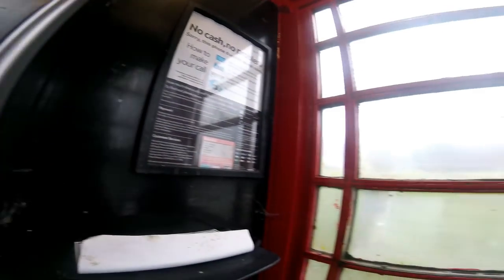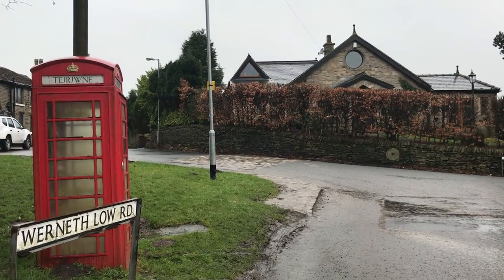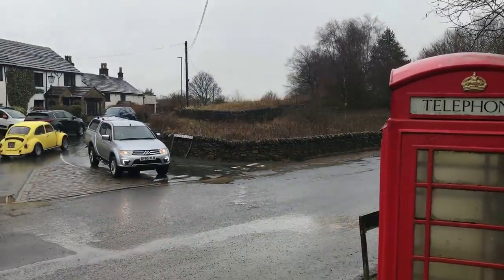So yeah, I don't know how long this phone box will be here - it looks pretty neglected and pretty sorry. But if you know what this word means, drop me a comment in the box below and let me know. Thanks for watching guys.